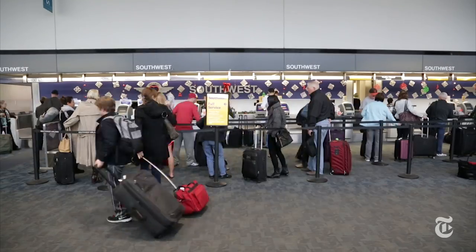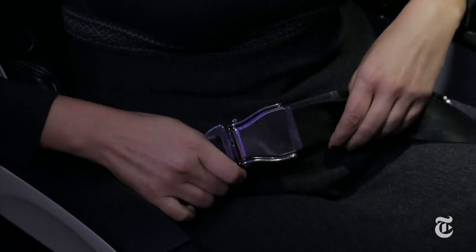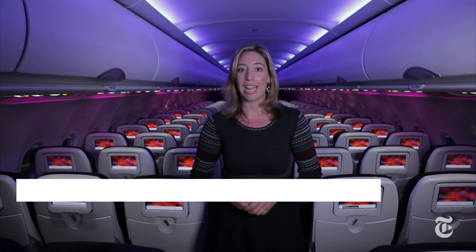Let's face it, the only thing that makes air travel bearable anymore is upgrades, or hours and hours of in-flight entertainment. Airlines are starting to realize that in-flight technology makes all the difference. And the cream of the crop? Virgin America.